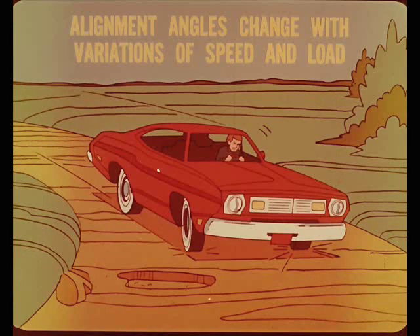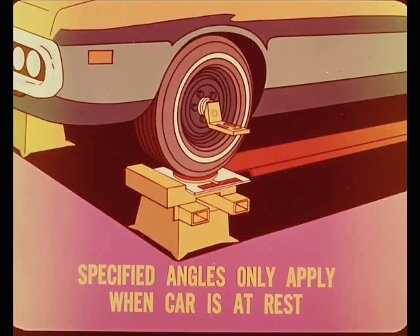An important thing to remember about alignment angles is that they change with variations of car speed and load. They are also affected by changes in road surface conditions, by cornering forces, starting forces, and braking forces. Actually, the specified angles given in the service manual only apply when the car is at rest. However, these angle settings are established by engineering design and testing to provide the best average running wheel alignment under all road and load conditions.